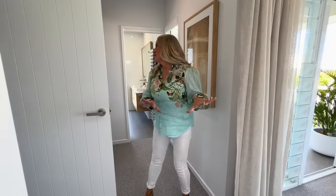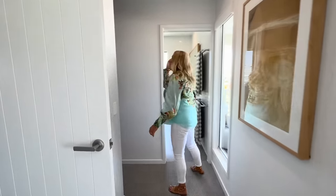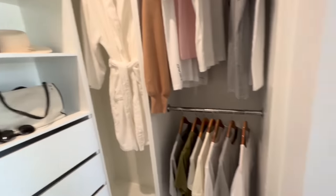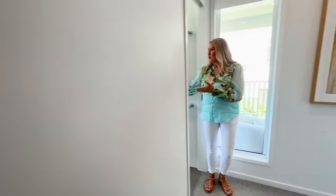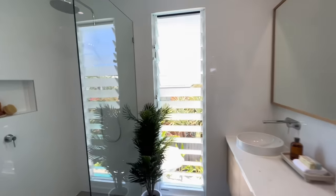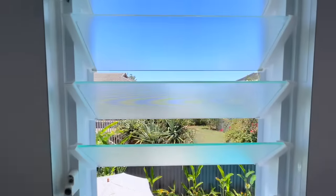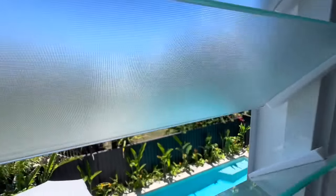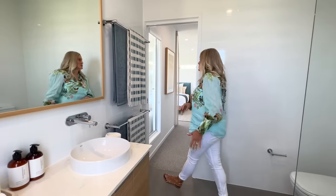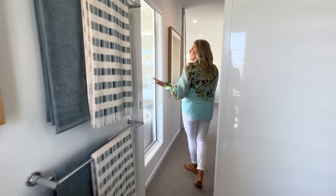Let me show you the walk-in robe, which is just here next to the master bathroom. Here is your ensuite — and you can see through the louvers while you're doing your makeup, you can actually see the ocean from there as well. Double basin with lots of storage — it's got a great amount of storage for a main bedroom ensuite. Lots of natural light with blinds on the windows.